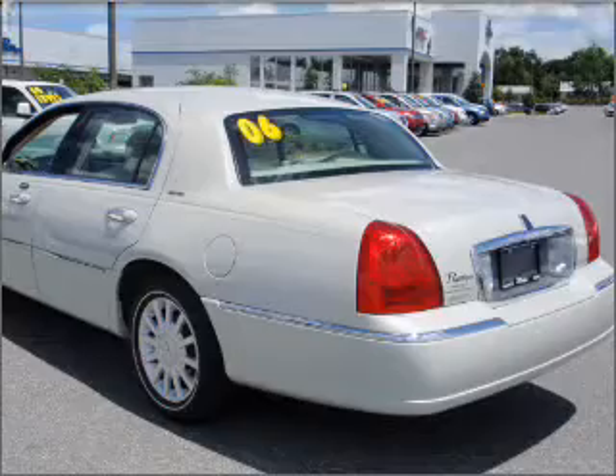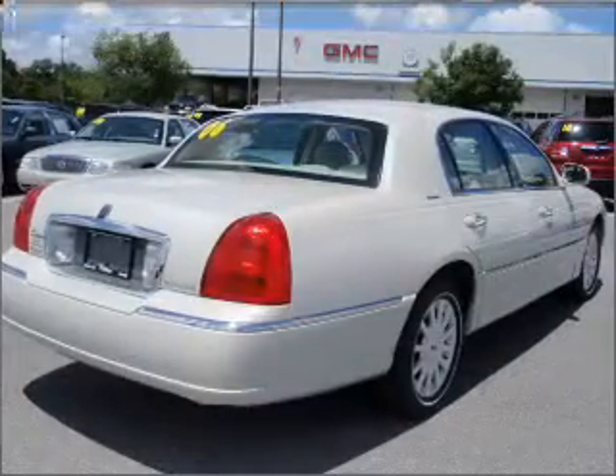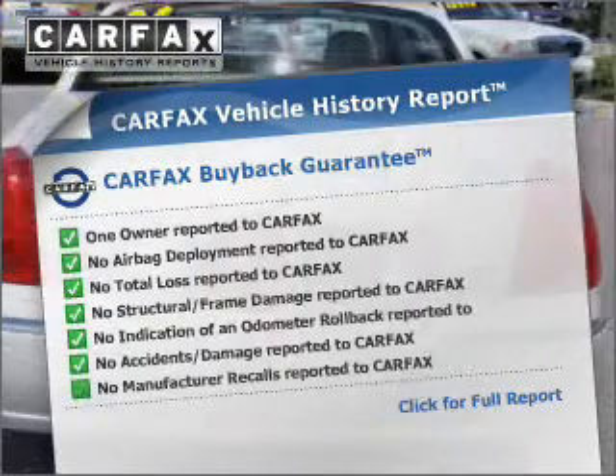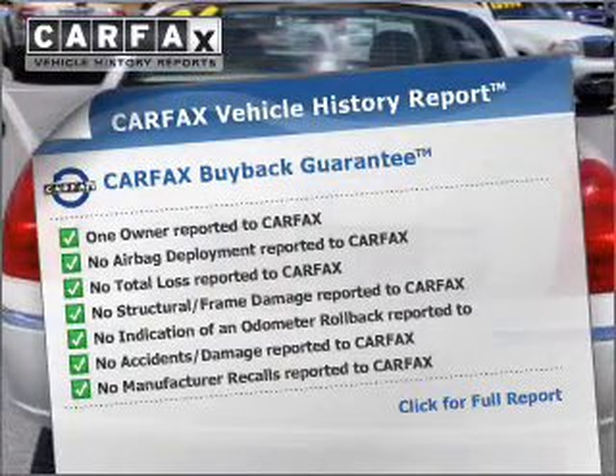Premium wheels give a more luxurious look. Brake safely with the anti-lock braking system. Know the history on this ride and greatly reduce your buying risk with the included Carfax Vehicle History Report.